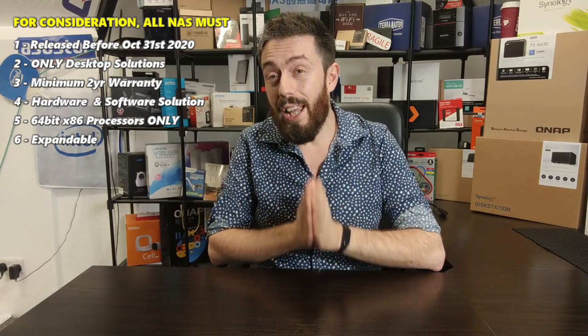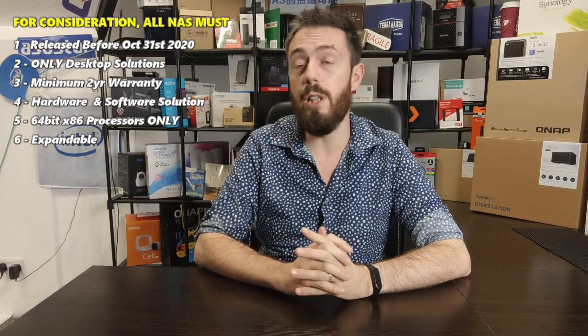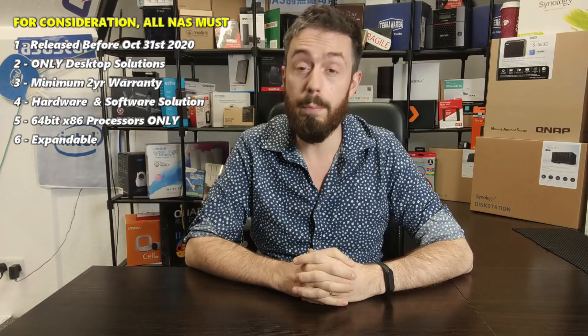Finally, I'm only looking at NAS devices with a 64-bit x86-style processor architecture — that's AMD and Intel CPUs. I'm not looking at Realtek, Marvell, or anything ARM-based, whether 64 or 32-bit. The reason is that pretty much any NAS utilizing those processors will almost certainly not support the flagship applications the brand talks about, and the last thing you want is to bring a NAS home and find it can't do what was advertised.